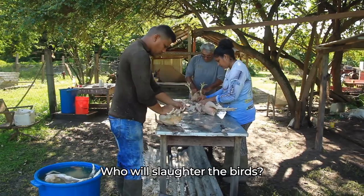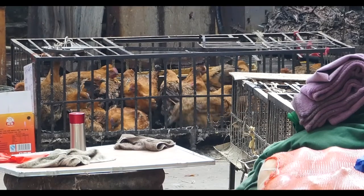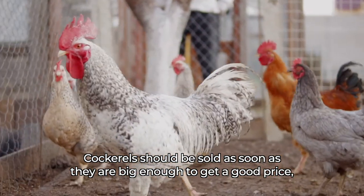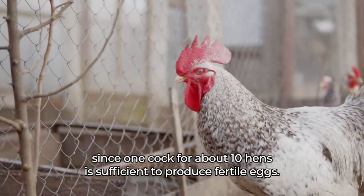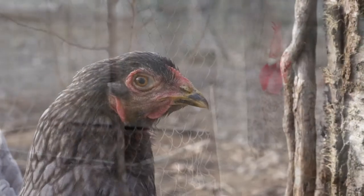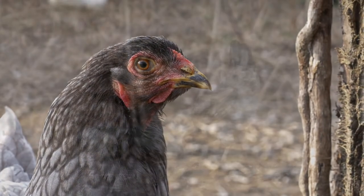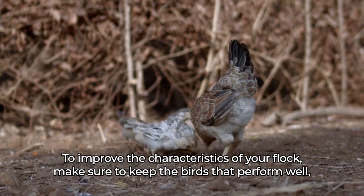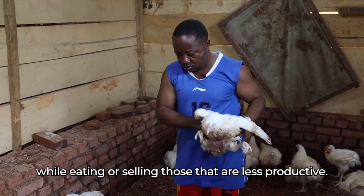Who will slaughter the birds? How will you transport them to the market? Cockerels should be sold as soon as they are big enough to get a good price, since one cock for about ten hens is sufficient to produce fertile eggs. Old hens that are no longer laying should also be sold. To improve the characteristics of your flock, make sure to keep the birds that perform well, while eating or selling those that are less productive.